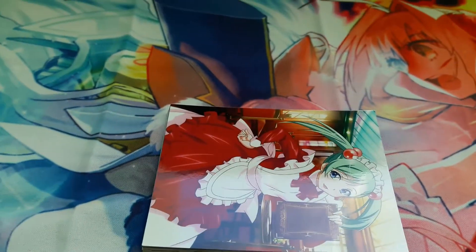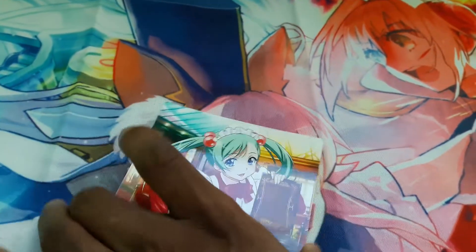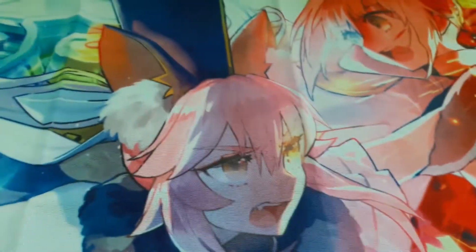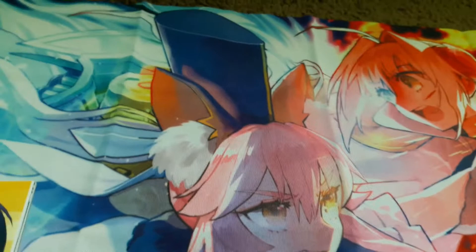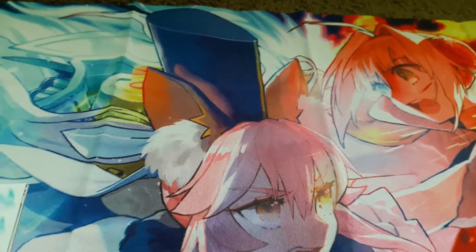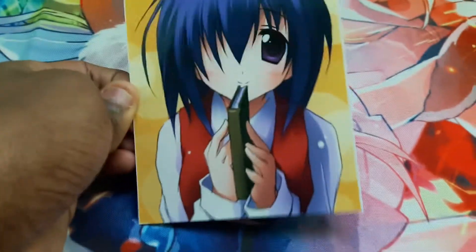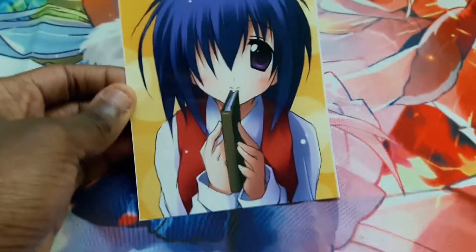The second one, we got Koyomi from Ikitosun. Let me shift this so you can see it better. The third one is Nodoka from Najima. Really nice.